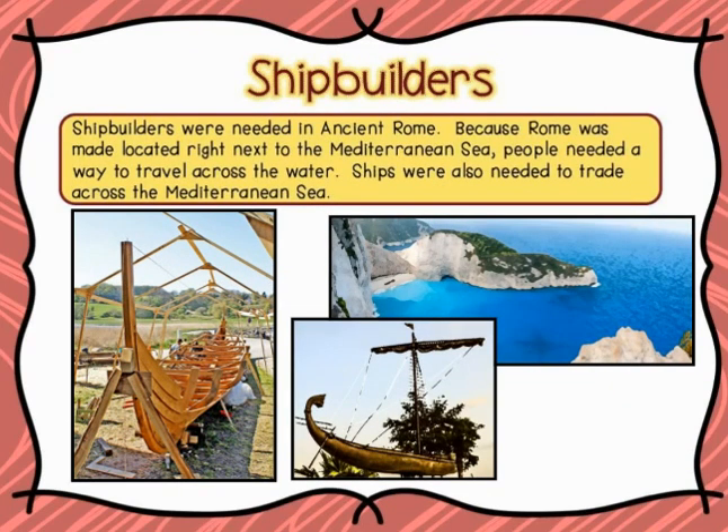Let's talk about the shipbuilders. Shipbuilders were needed in ancient Rome because Rome was located right next to the Mediterranean Sea. People needed a way to travel across the water, and ships were also needed to trade across the Mediterranean Sea.